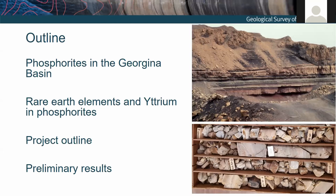Today I'll briefly introduce what a phosphorite is, then try to impart why we care about them from a critical minerals perspective. Then I'll introduce where they are in context of the eastern margin of the Georgina Basin — both their extent along the margin but also their position within the stratigraphy. Then I'll go into detail surrounding the rare earth element and yttrium incorporation into phosphorites, which will lead us to the project outline.